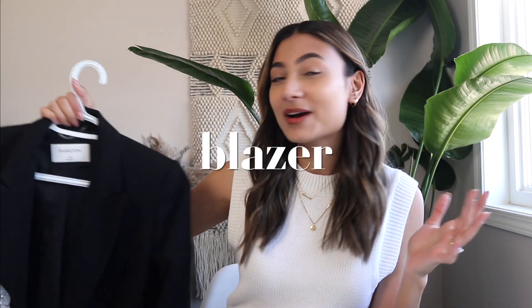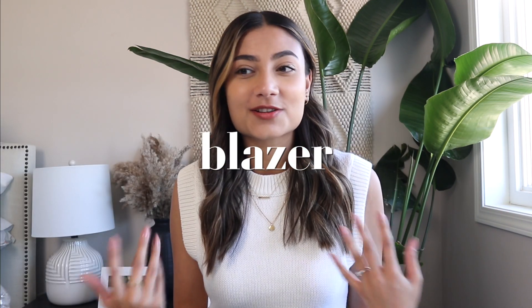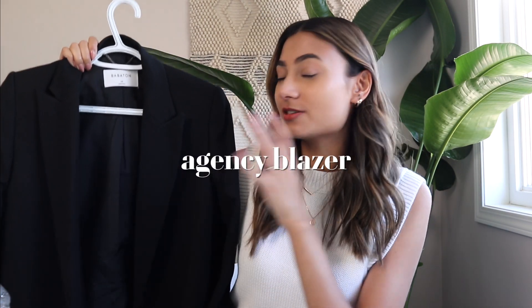Up next is an item that was quite surprising to me — my black blazer. I actually didn't think that the two would look good together; in my mind I just never paired them. I think it actually happened by accident: I was making content and had the blazer on from a previous outfit, then put the Molinas on for another outfit. I looked in the mirror and saw that it actually had a really good combination. This is the Agency blazer from Aritzia.